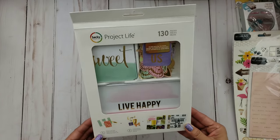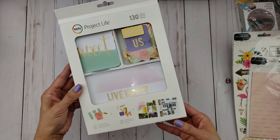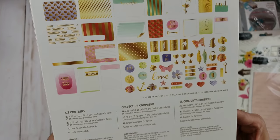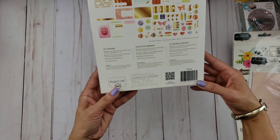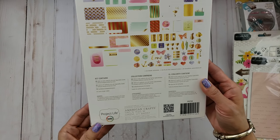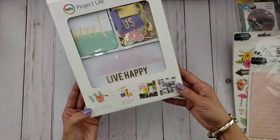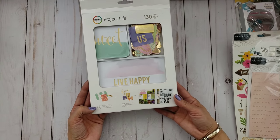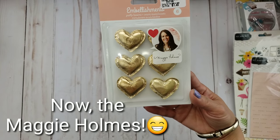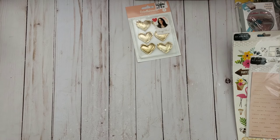This is a Becky Higgins Project Life item. I'll come back and show you everything because you probably want to see what's in there. I love these Project Life ones — I've got to dig out my Project Life stuff and use them. I thought this would go well with the Whimsical collection because it has similar colors. It was $4.99 and that's a great value! I found this other cute one too — I don't think I have it and I'm not sure from what collection it is.